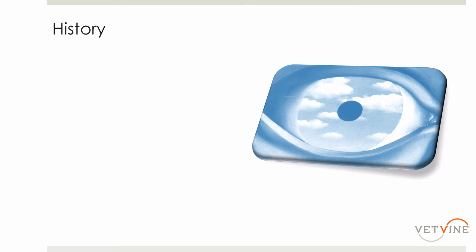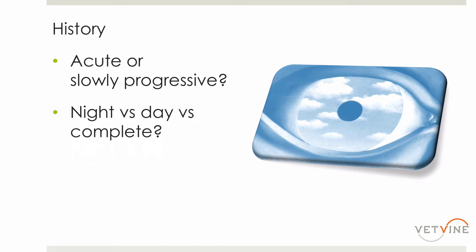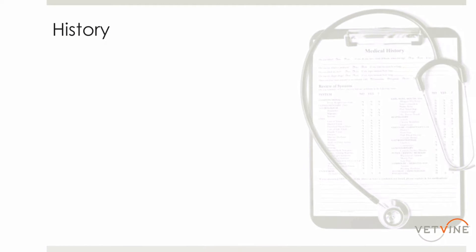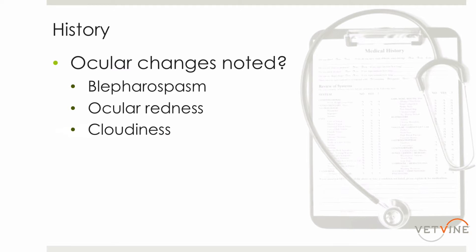Some questions to ask the owner about the vision loss include: was the vision acutely lost, or has it been slowly progressive? Has there been night vision loss, day vision loss, or has there been complete vision loss? Just one eye or both eyes? Have the owners noticed any changes to the eyes? Has the dog or cat been squinting? Have the eyes been very red? Has there been a lot of cloudiness, or any other changes noticed by them?